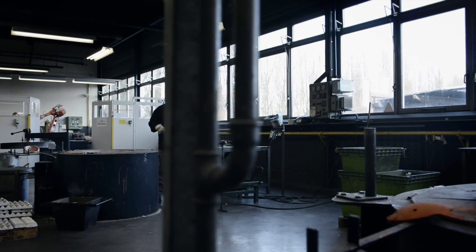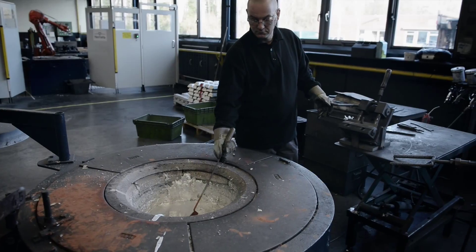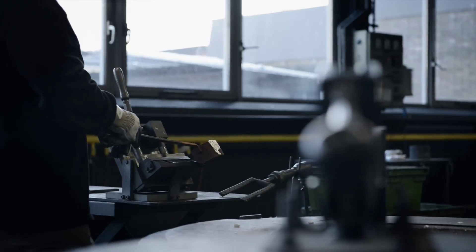One of the most difficult parts was dealing with the people who were working before by hand, because they felt some kind of competition with the robot. They knew their process was very difficult, so they said you can never do it with a robot.